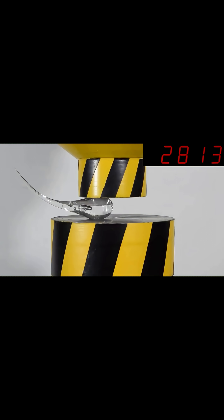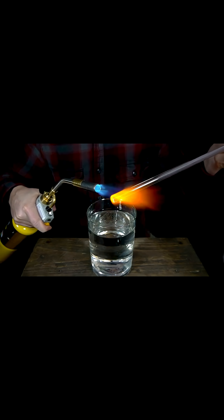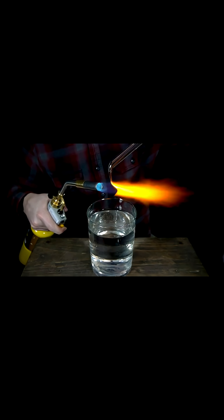When the hot glass hits the cold water, the outer layer cools and solidifies rapidly, while the inner core remains molten.